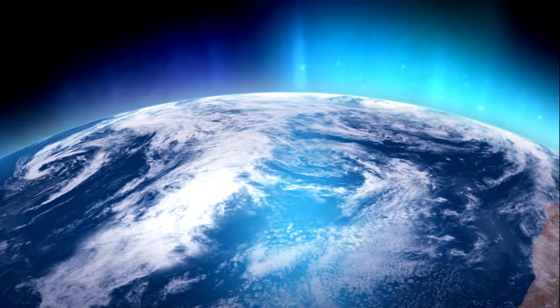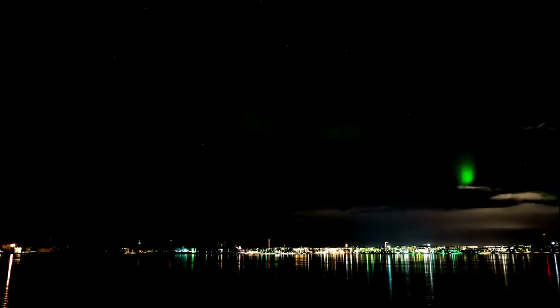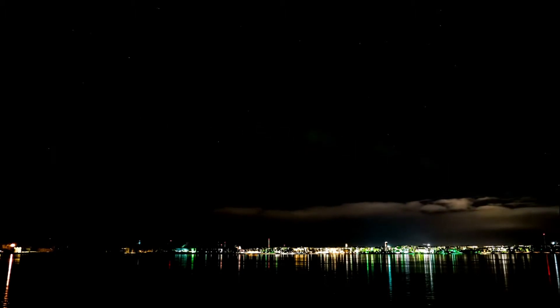The Aurora Australis, like its northern sister, is very difficult to predict. Patience is key here. The best time of year to see the lights is around winter and the equinox in September, but you can theoretically see the Southern Lights from Tasmania all year round.